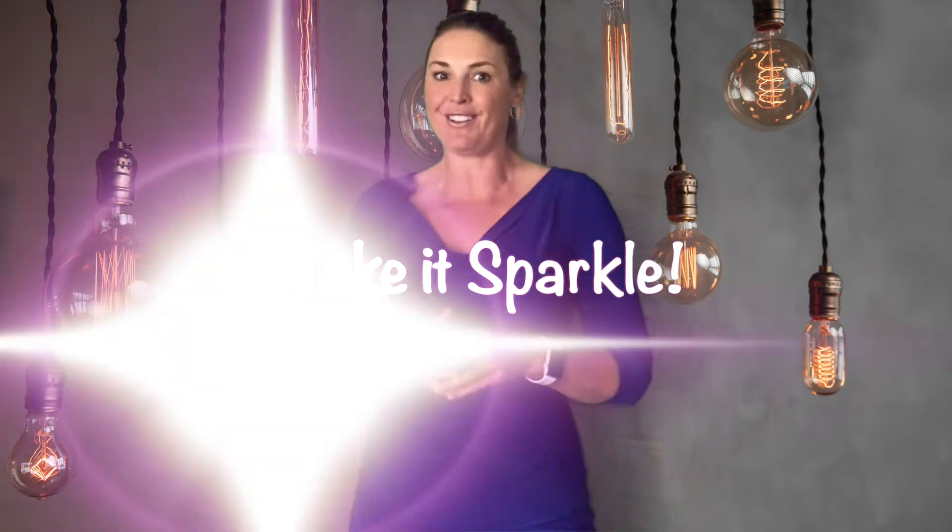Tip number six: paint your home a neutral color. Do you love lime green? That's awesome, I'm happy for you — but not everybody loves lime green, so let's go neutral.